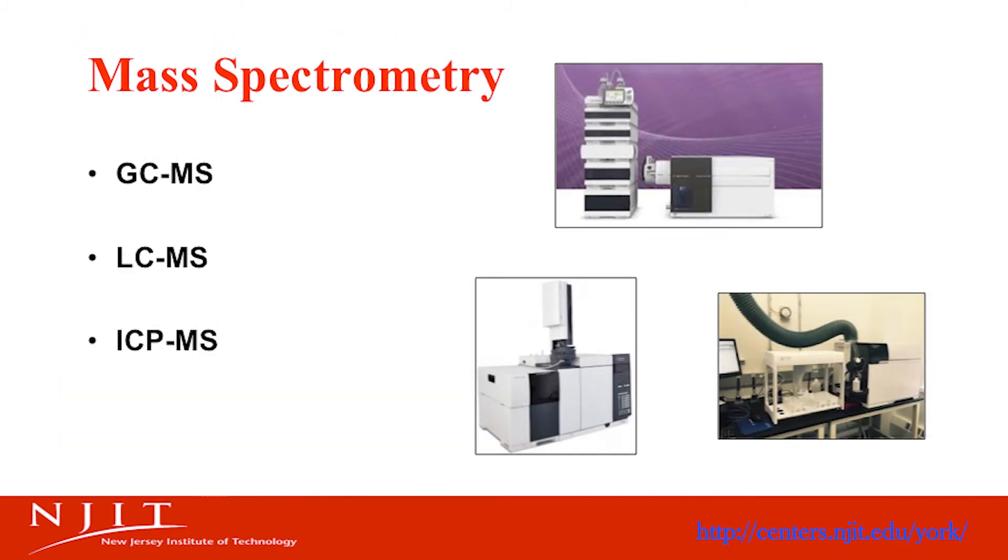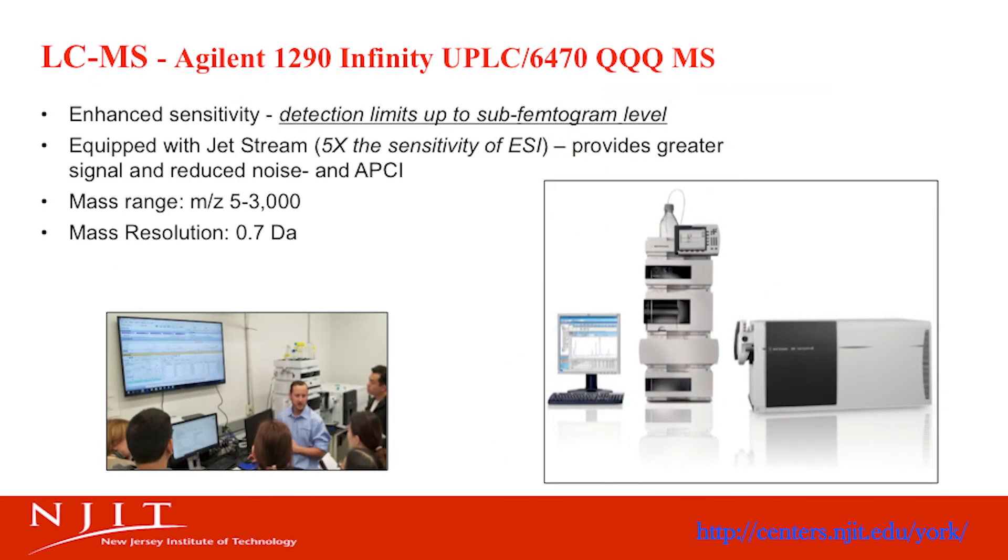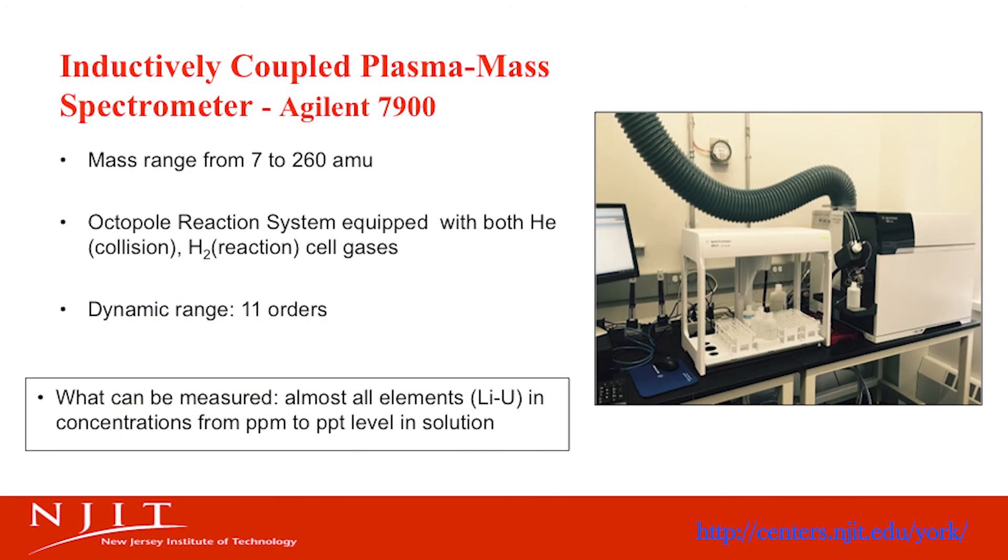Our mass spectrometry facility has GC-MS, liquid chromatography with mass spectrometry, and ICP-MS. The triple quadrupole LC-MS is a popular tool for water analysis. The ICP-MS is used for measuring metals in different samples from parts-per-million to parts-per-trillion levels, such as lead in drinking water.